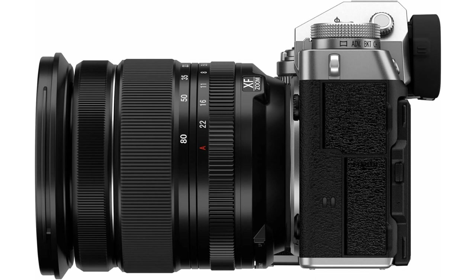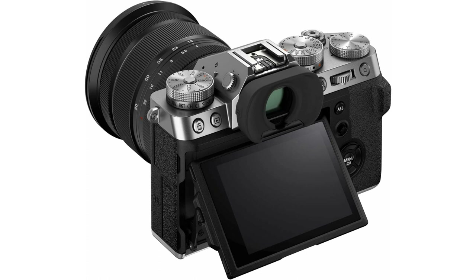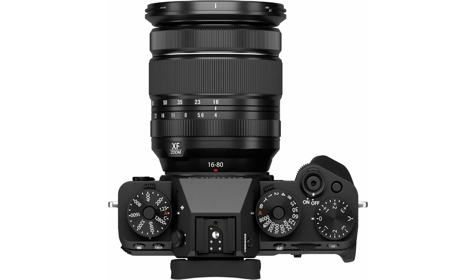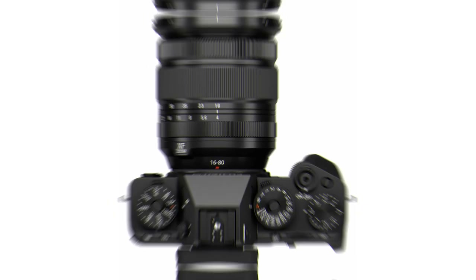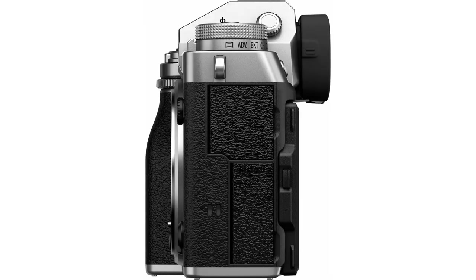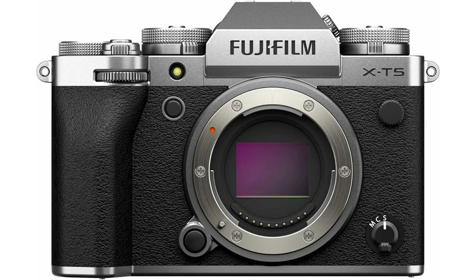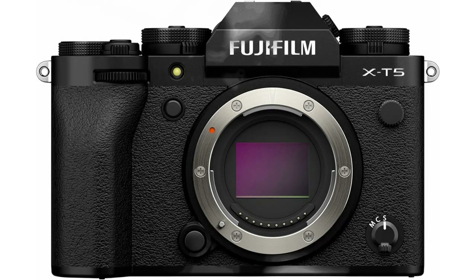The IBIS works in 5 axes, providing up to 7 stops of compensation, and works with the camera's subject detection autofocus, which uses deep learning AI to expertly track animals, birds, cars, motorcycles, planes, and trains. The Fujifilm X-T5 also features pixel shift multi-shot mode, which delivers detailed files like never before. This feature utilizes the IBIS system to precisely shift the sensor, automatically recording 20 separate frames with one press of the shutter release, and combined using pixel shift combiner software to quadruple the camera's resolution and produce a detail-rich 160-megapixel file.